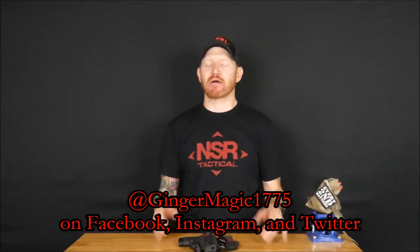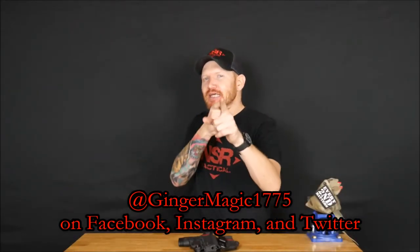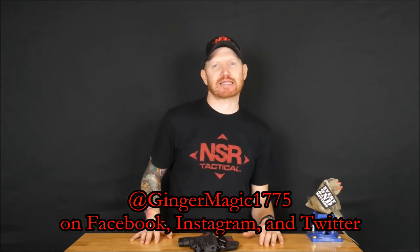Hey guys, welcome back. Thanks for watching. Maybe I should say, hey ladies and gentlemen, welcome back and thanks for watching. Because in this video, we're going to talk about the ladies special from NSR Tactical.